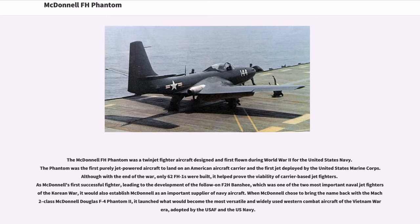The McDonnell FH Phantom was a twin jet fighter aircraft designed and first flown during World War II for the United States Navy. The Phantom was the first purely jet-powered aircraft to land on an American aircraft carrier, and the first jet deployed by the United States Marine Corps. Although with the end of the war only 62 FH-1s were built, it helped prove the viability of carrier-based jet fighters. As McDonnell's first successful fighter, it led to the development of the follow-on F-2H Banshee, which was one of the two most important naval jet fighters of the Korean War, and established McDonnell as an important supplier of Navy aircraft.